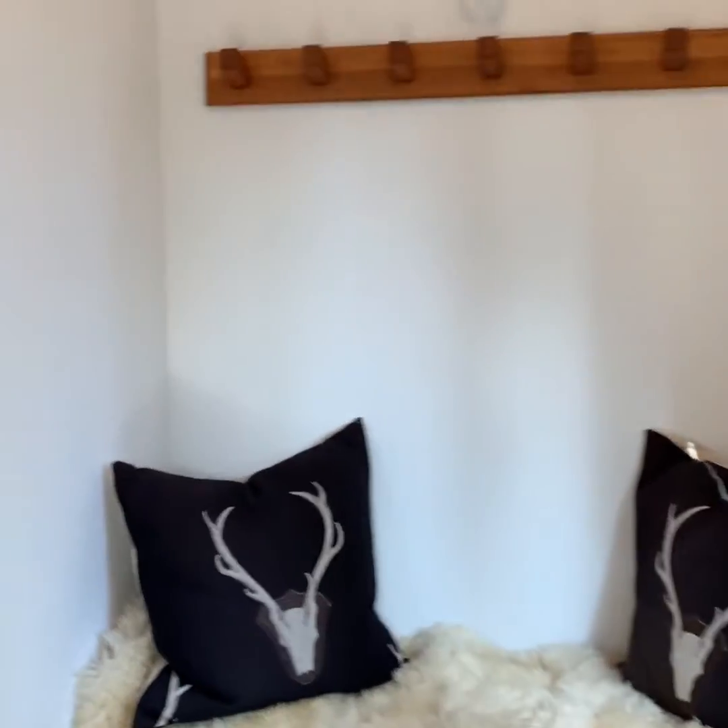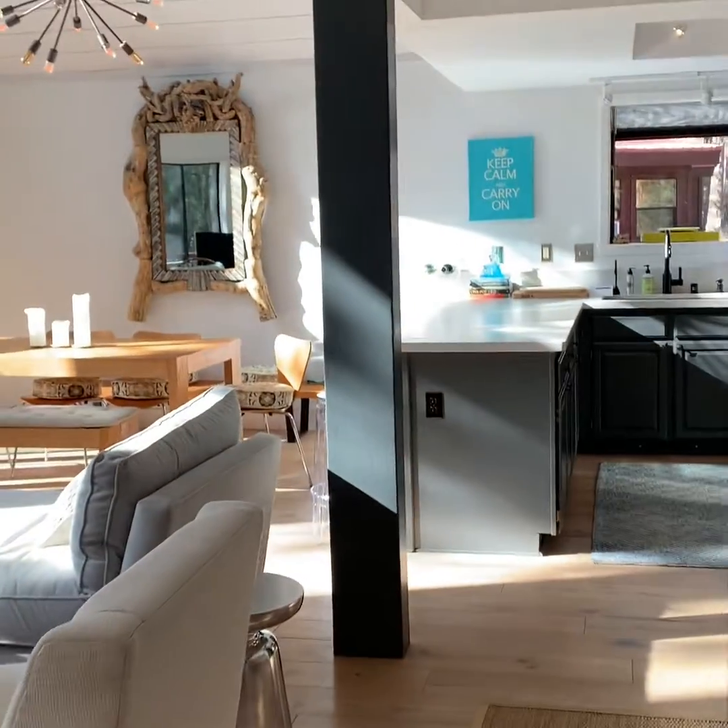Hi everyone, welcome here to North Star. Super fun, I love the style of this home.